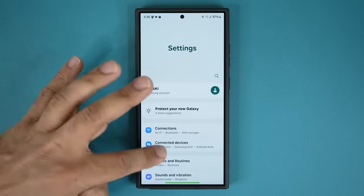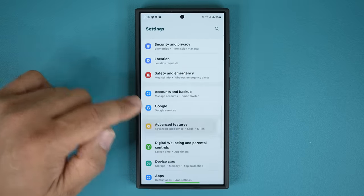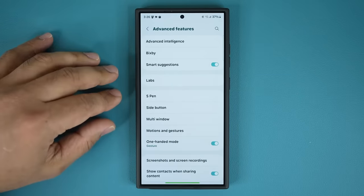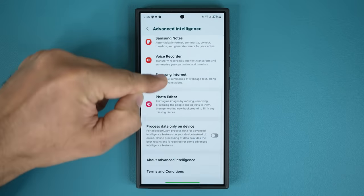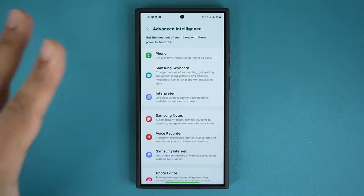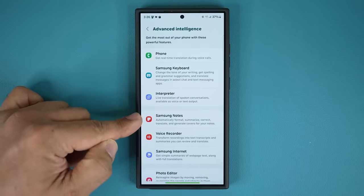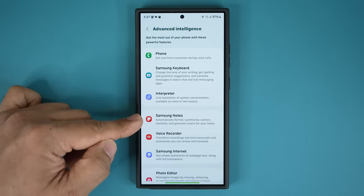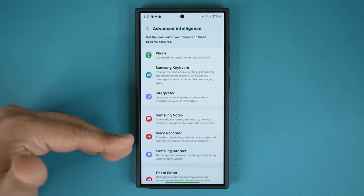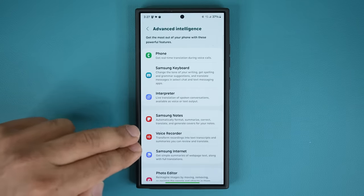We're going to get some more features — I'll explain those once we get the actual update, including One UI 6.1 features available on the Samsung Galaxy S24. We also have some really good things in Samsung Notes and Voice Recorder: options to format, summarize, and correct spelling errors in Samsung Notes, and with Voice Recorder, translation, summarize — all those features will be available there as well.